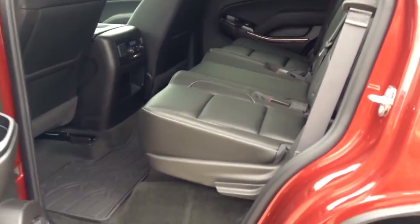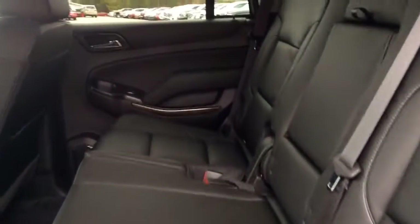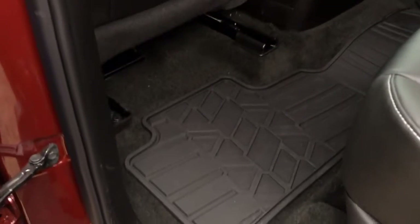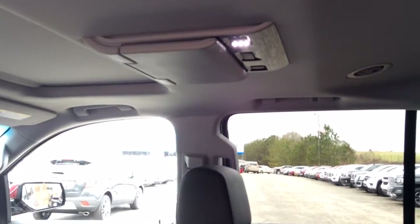Here in the passenger seat is your second row seating. It is a 60-40 split with black leather interior, all-weather mats on the floor, and you do have the rear roof-mounted DVD system.